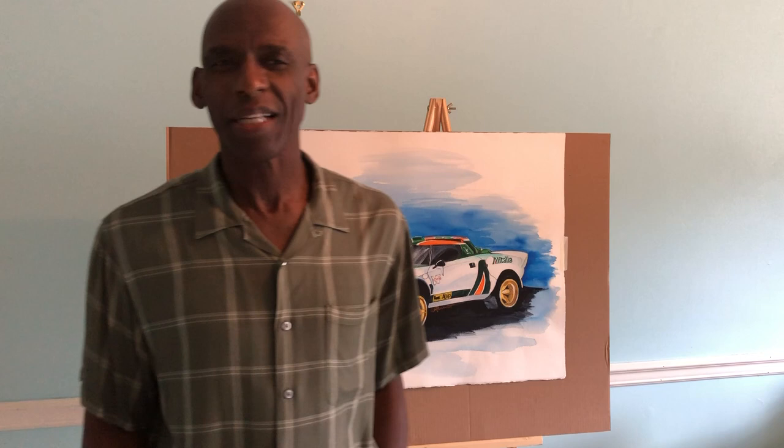Hello beautiful people, Michael L. Parchment of Michael L. Parchment Art, or Michael L. Parchment Art.